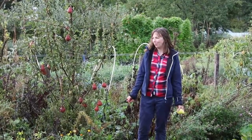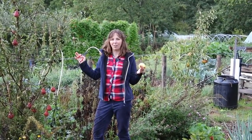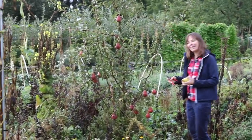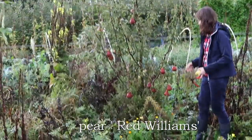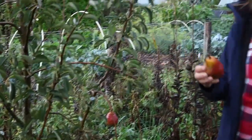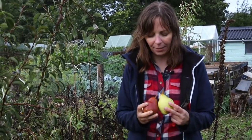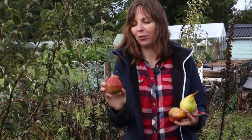We also have three pear trees close to the vegetable garden in a row, and all three started fruiting this year — it's the fourth season. Especially beautiful is this one: Red Williams. We're already growing the regular green Williams variety elsewhere in the garden, but this is a red version. It's a well-known pear — called Bartlett in the States — and a very good one for preserving. But the red one is just so much more beautiful.